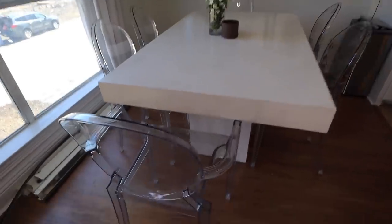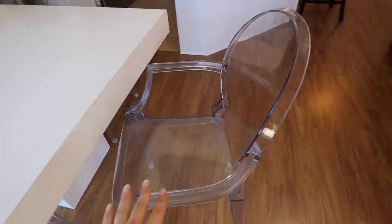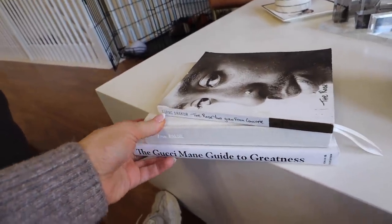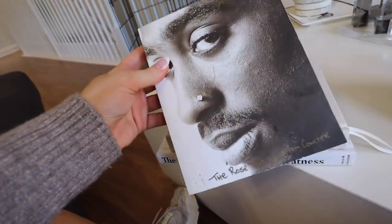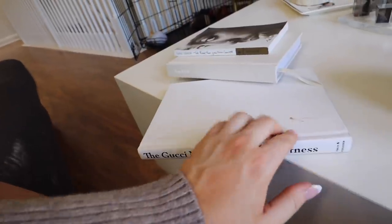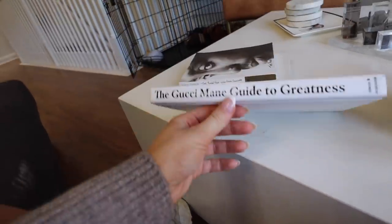The ghost chairs — I've had these for years in my house, they're from Amazon. I think I'm finally going to replace them in the next year, but they've done so much for me. Highly recommend. I have a set of two with armrests, and then two sets without armrests. I've also used them as office chairs — they're really comfy, hold up very well, and they're very inexpensive for chairs. I also have coffee table books, like this Gucci Mane book and this Pause book. Great coffee table books.